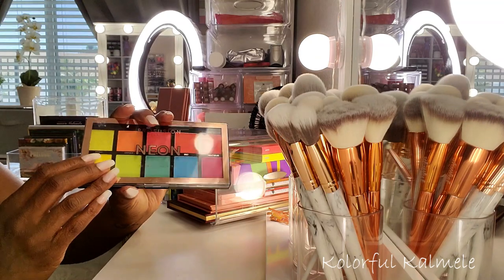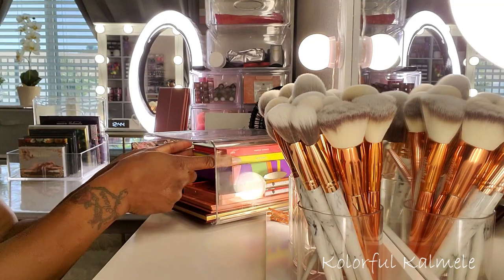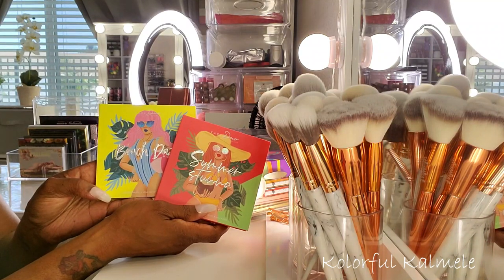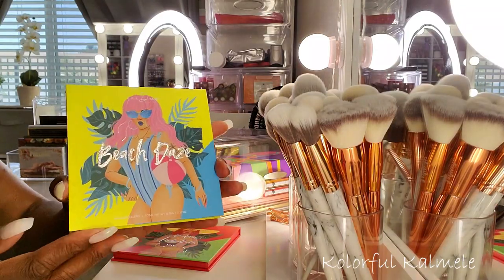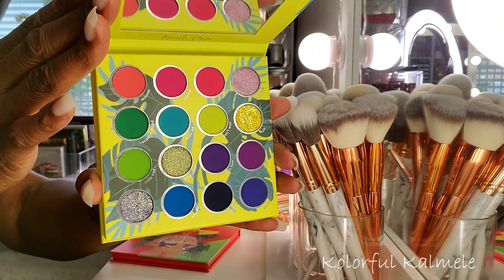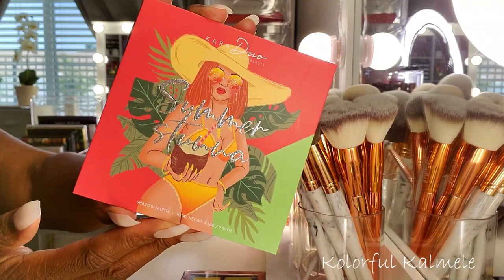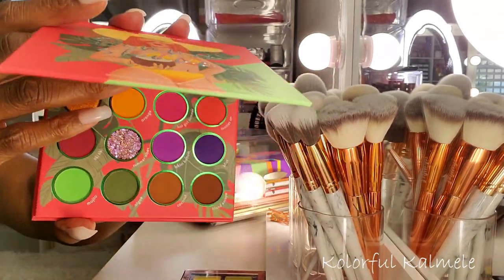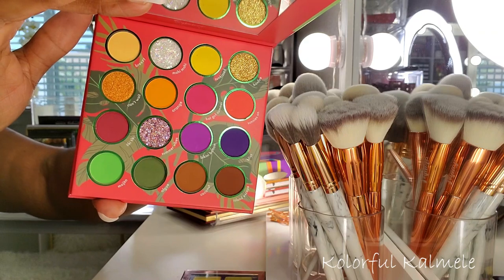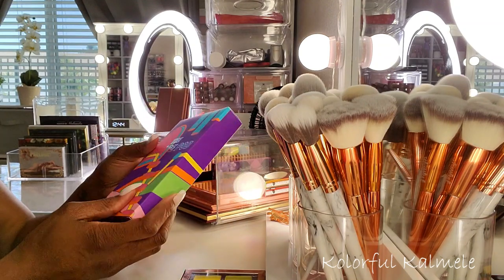I picked up these two palettes from Kara Beauty — two new palettes they came out with. This one is Beach Days — very cute artistry and gorgeous colors. This one is Summer Stunna — I really like the colors in this one as well. That green and that beautiful deep purple are very pretty.